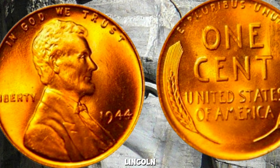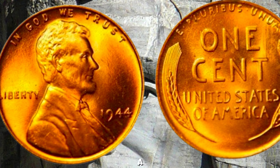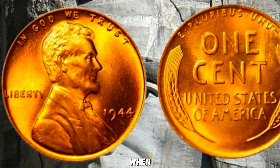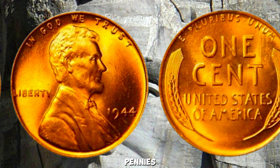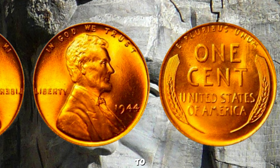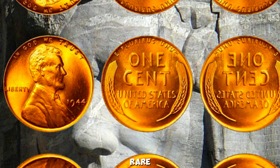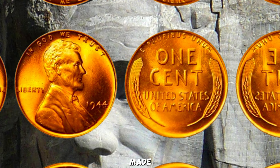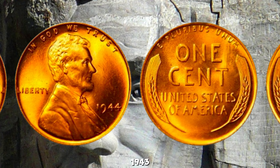What makes the 1944 Wheat Lincoln Penny so special? The 1944 Wheat Penny was struck during World War II, when the United States was conserving copper for the war effort. Pennies from 1943 were made of steel, but in 1944, the mint returned to using copper — although some 1943 steel planchets accidentally got mixed in, resulting in the rare 1944 steel cent. Most 1944 pennies were made from copper, but a few were mistakenly struck on leftover steel planchets from 1943. Those steel pennies are the ones that can be worth a fortune.